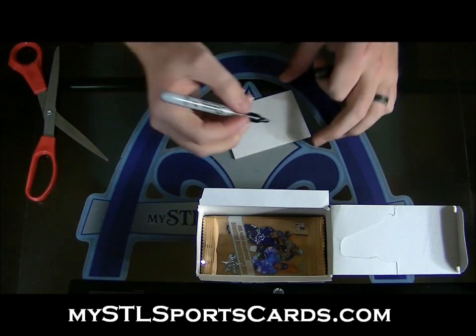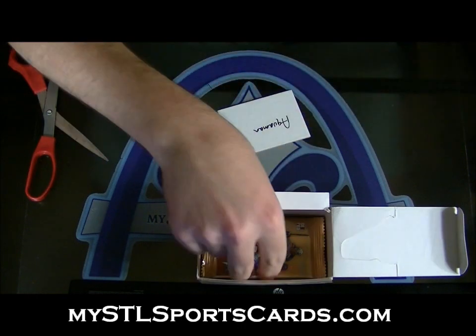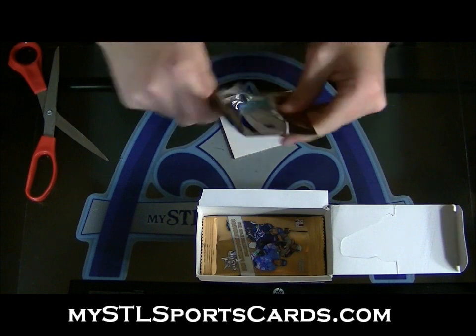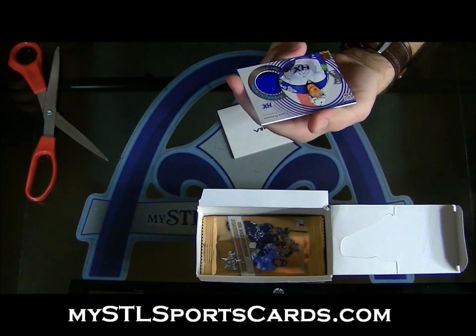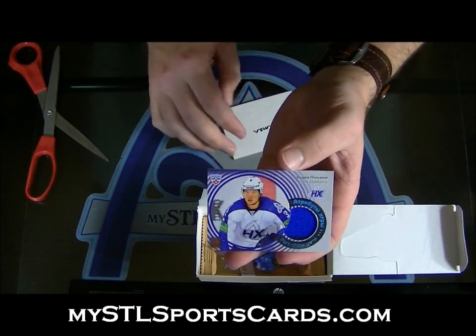Next, Aquaman. Two-colored jersey of Andrei Plakanov, numbered to 199. This one's for Aquaman.